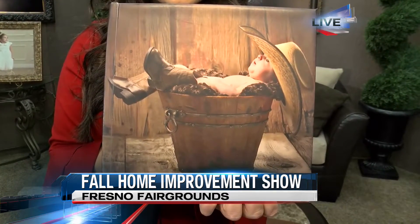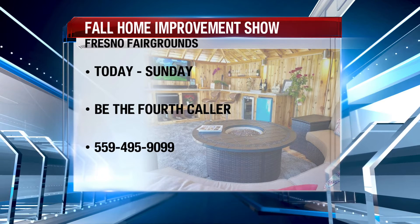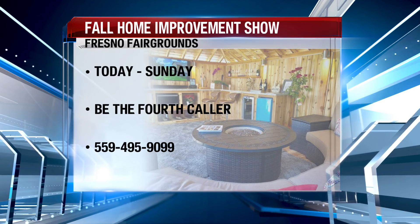And here's what's really cool — if you haven't gotten tickets yet, we're actually giving away some free tickets right now. Just be caller number four. The number on screen is 495-9099. The fourth caller will win a family four-pack of tickets to the Fresno Fall Home Improvement Show, going on today through Sunday. Good luck.